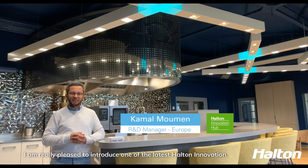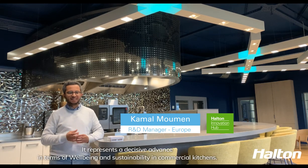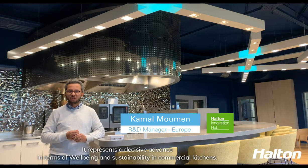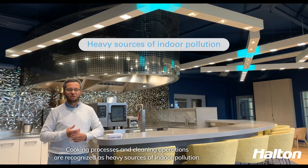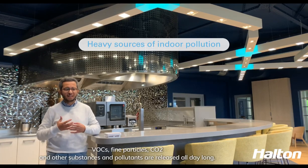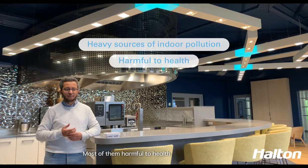Hi everyone. I'm really pleased to introduce one of the latest Halton innovations. It represents a decisive advance in terms of well-being and sustainability in commercial kitchens. Cooking processes and cleaning operations are recognized as heavy sources of indoor pollution. VOCs, fine particles, CO2 and other substances and pollutants are released all day long, most of them harmful to health.